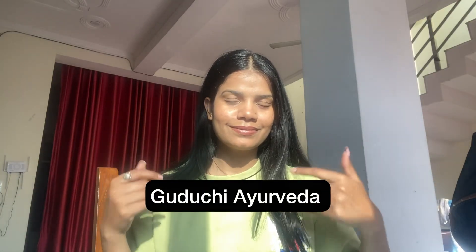Namaste, viewer. Today we are in the world of Guruji Ayurveda, where ancient wisdom meets modern solutions.